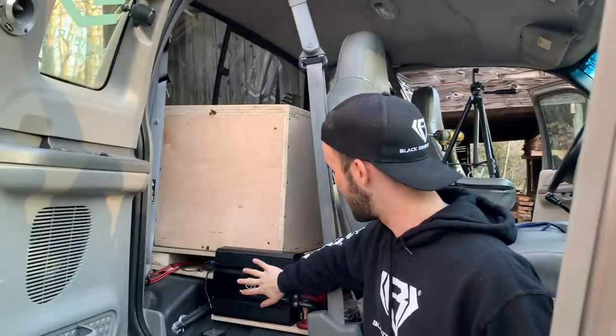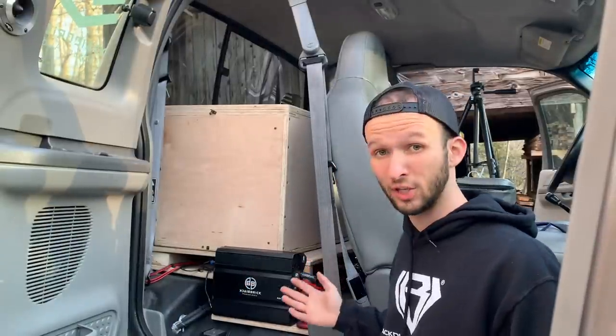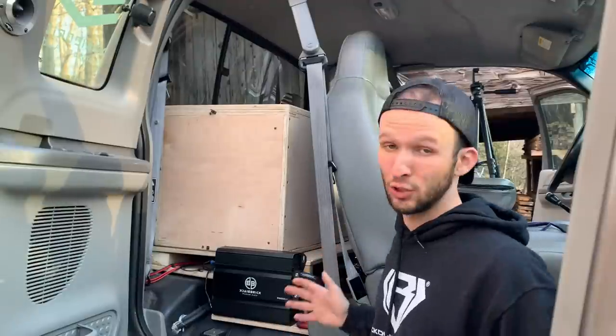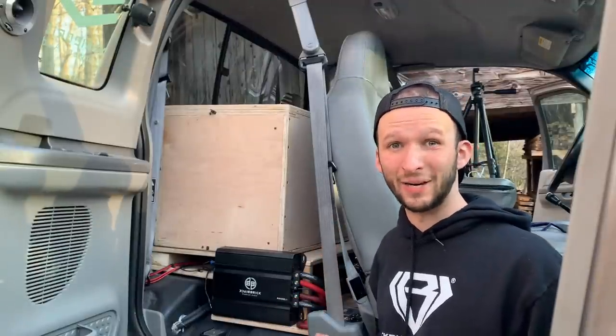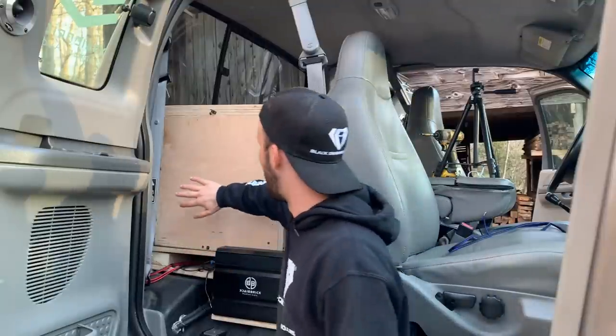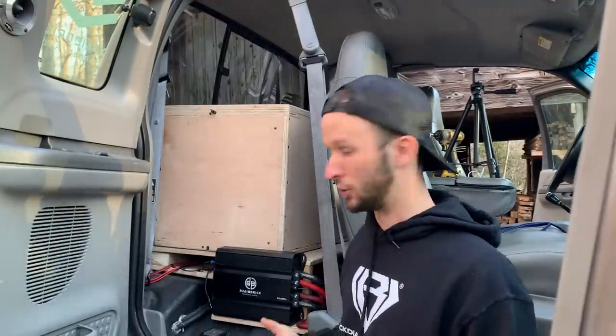I've had this Black Brick 5K amp right here. Overall it's done fine — been a great amp for testing single subs — but we are going to have two subs in here and I would like to have a little bit of extra power if I could, just in case I need it. So I'm thinking we're going to mount one of my 8Ks right here. That'll be super easy to do.